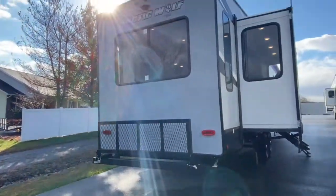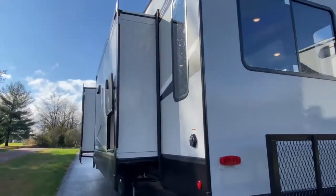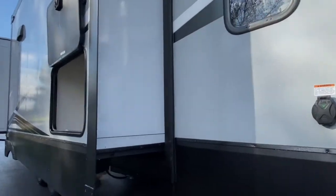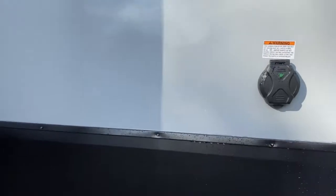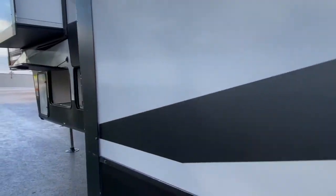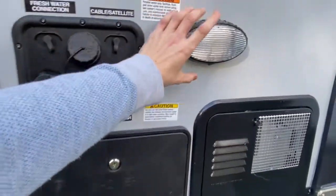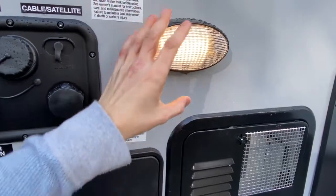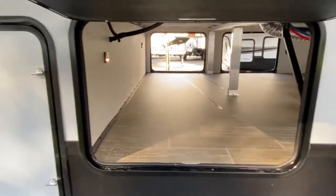You've got a luggage rack on the back. Over here is your connection for your power. You've got a storage space here. Multiple slides. You do have an outdoor shower. Here's all your water connections and a light so that you're not out here in the dark trying to figure out what you're doing. Here's the other side of the pass-through.